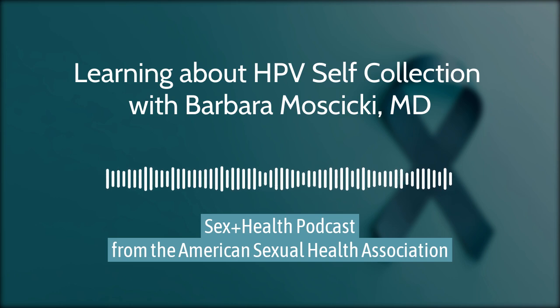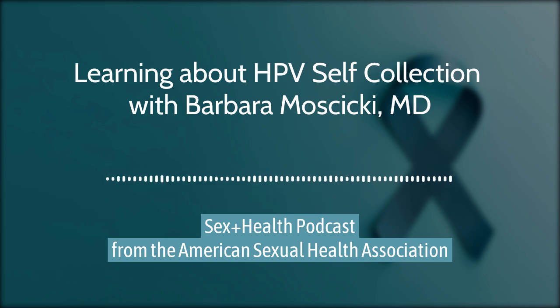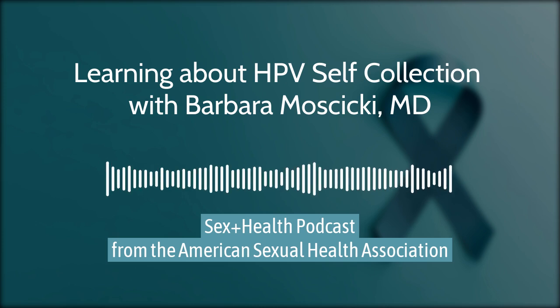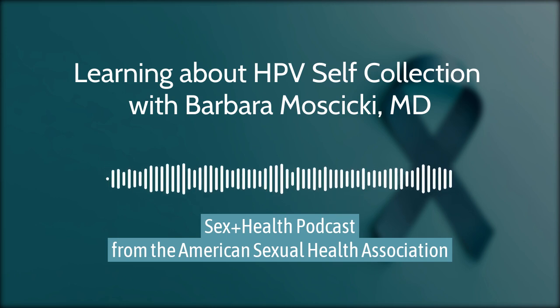Women can even collect the sample before they see the provider — just like when they're asked to provide a urine sample or do a chlamydia/gonorrhea test. Now cervical cancer screening can be added: here's your chlamydia/gonorrhea test and your cervical cancer screening test — done. That's a real plus for clinic flow and a woman's time.